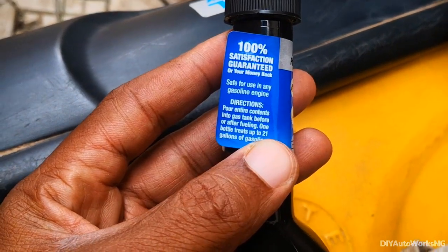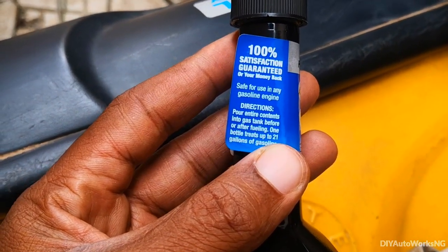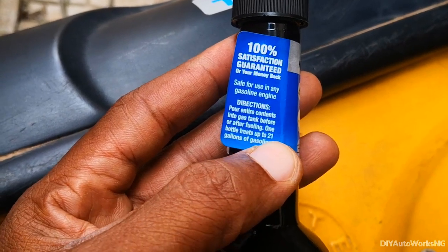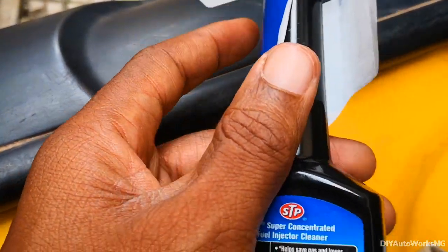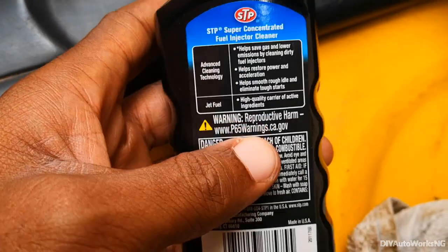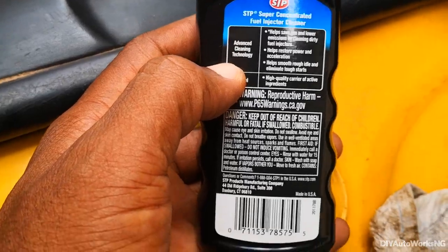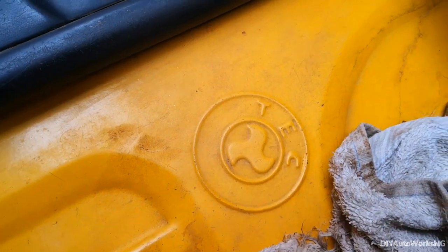The instructions say to put the entire contents into the gas tank before or after fueling — one bottle treats up to 21 gallons. What I basically did, I put about three quarters of this bottle into what should be about 25 to 30 liters.